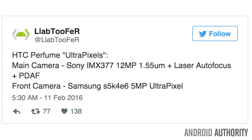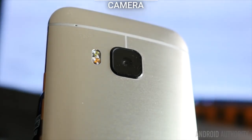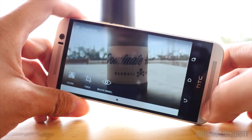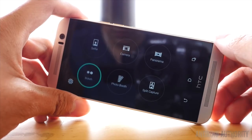According to well-known leaker Lab 2 Fur, the HTC Perfume — aka the HTC One M10 — will offer a Samsung 5-megapixel ultra-pixel camera on the front, and a Sony IMX377 12-megapixel with laser autofocus on the rear. It's the main camera that really piques our interest though, as it happens to be the same sensor found on the Nexus 5X and the Nexus 6P, both of which are regarded as two of the best Android camera phones available. Of course, just because the HTC One M10 uses the IMX377, it doesn't mean it will end up having an amazing camera.